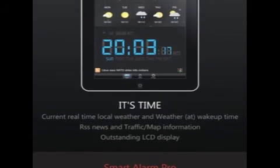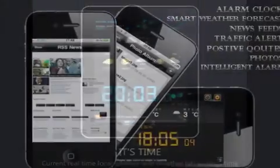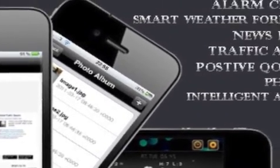Smart Alarm Pro offers many unique features including displaying the expected weather tomorrow and the next 7 days. Users can assign 50 positive quotations that will help them get out of bed with a happy and positive feeling.